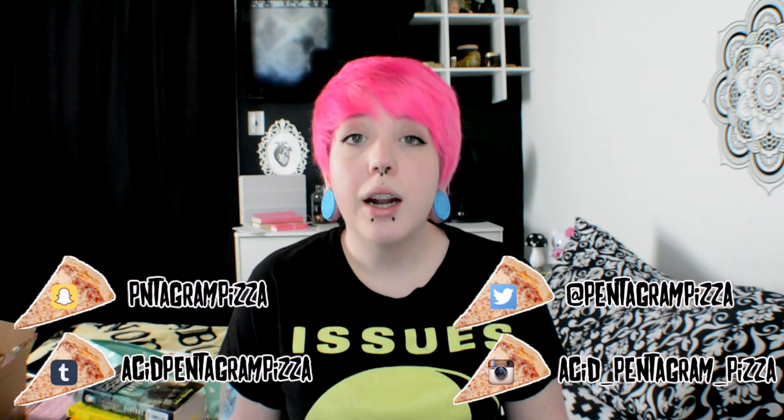Hey guys, it's Missy and today we're gonna be doing a ginormous haul. I bought so much stuff in the past month and a half — it's crazy. I either got them on sale or had a discount code, so I got all this stuff for pretty cheap. I have a lot of stuff to show you and I don't want it to take three years, so let's go ahead and get into this video.